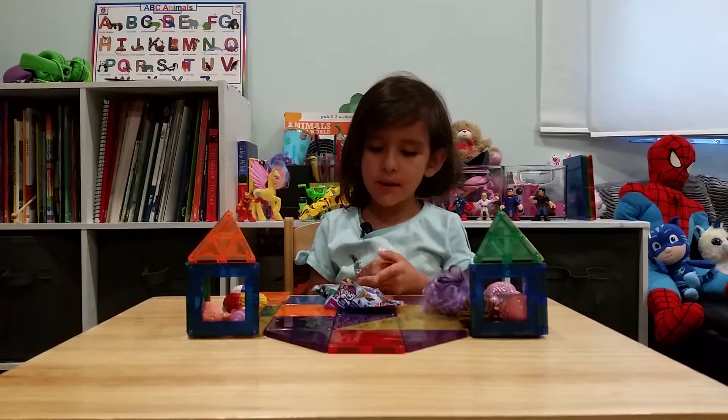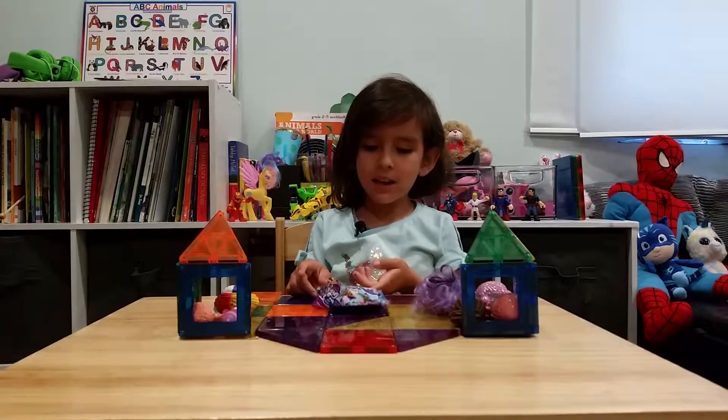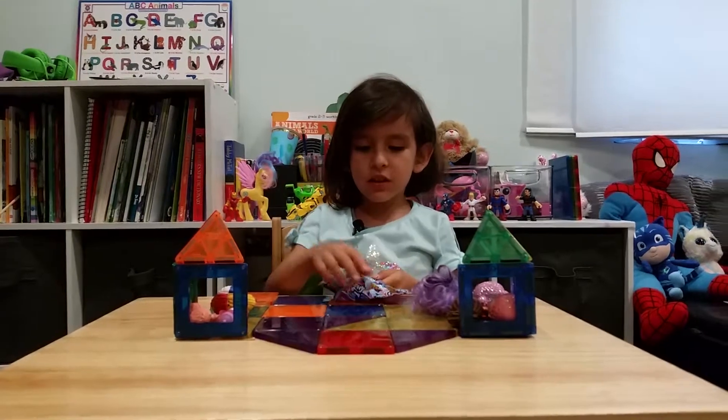Hello, my name is Sophia. We're going to open up a blind bag. It's a My Little Pony one. So let's start opening it.